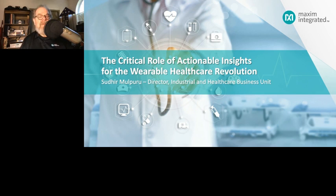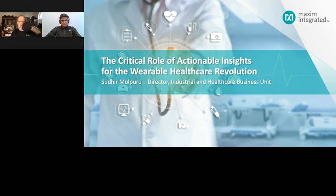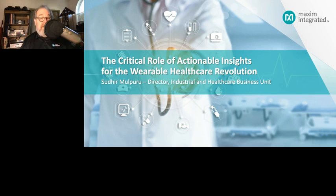Welcome to the Maxim Integrated webinar series. Today we'll learn all about the world's thinnest optical module for wearables. I'm Ben Smith and I work in Maxim's training and technical services group as a principal member of the technical staff.